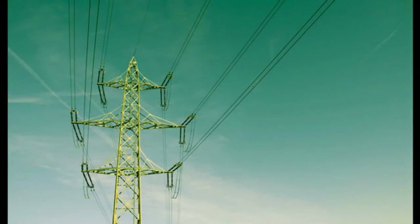Electricity is an amazing energy resource which powers nearly everything we use every day. To have this energy produced and sent to you over power lines, you pay a fee to the power company.